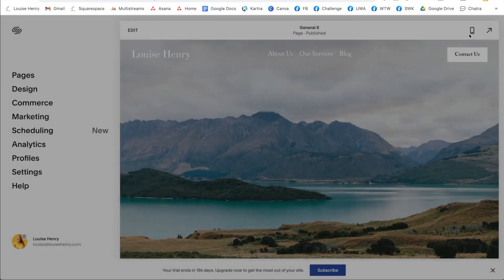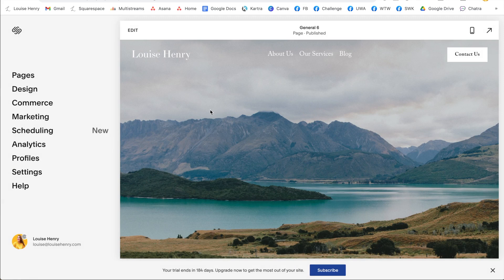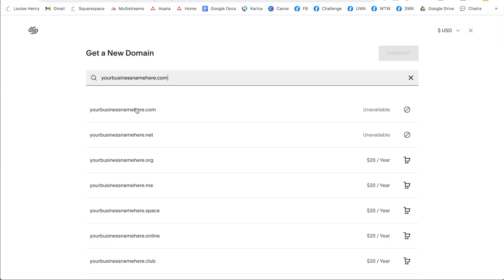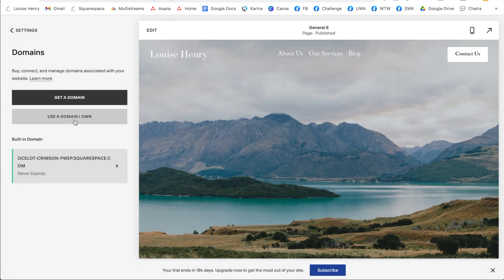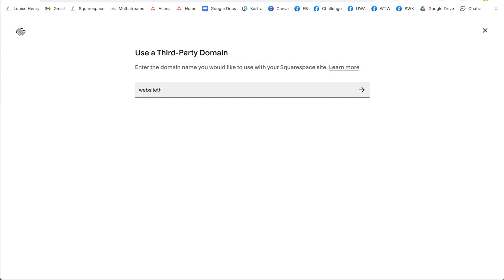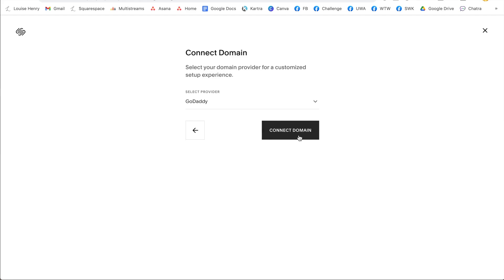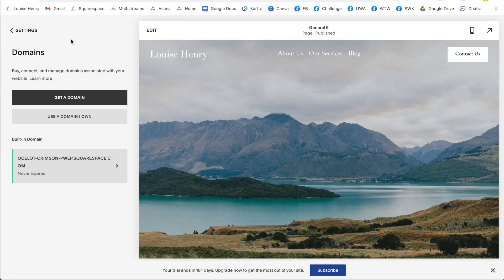Once you have paid for your site, you're going to be back in the editor. One of the main things you're going to want to do is redeem that free custom domain, or if you already have your domain, you can simply connect it. Go to settings, domains, then get a domain, and type in the domain that you want to purchase. You'll go through this process to find the domain you're looking for, or you can use a domain you already own — click on that, enter in your domain, click connect domain, select the provider where you purchased it from, and then click connect. The connection process will vary depending on your domain provider, but sometimes it's really quick and done within a few seconds.